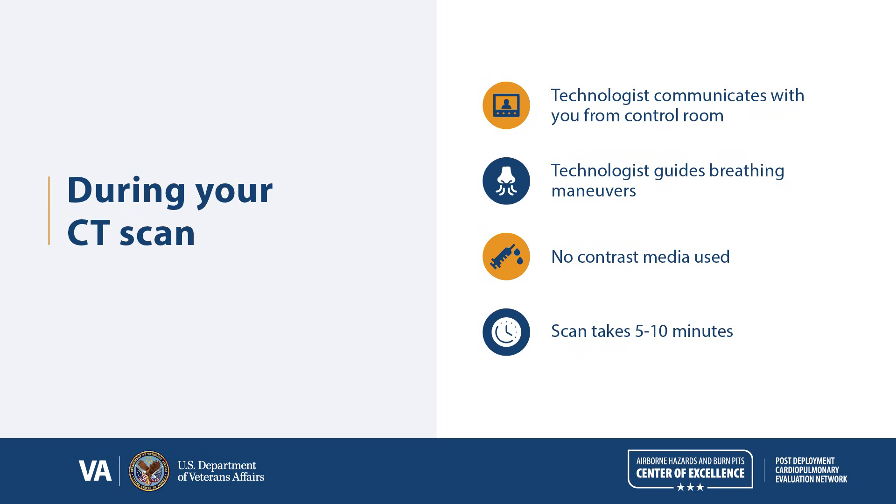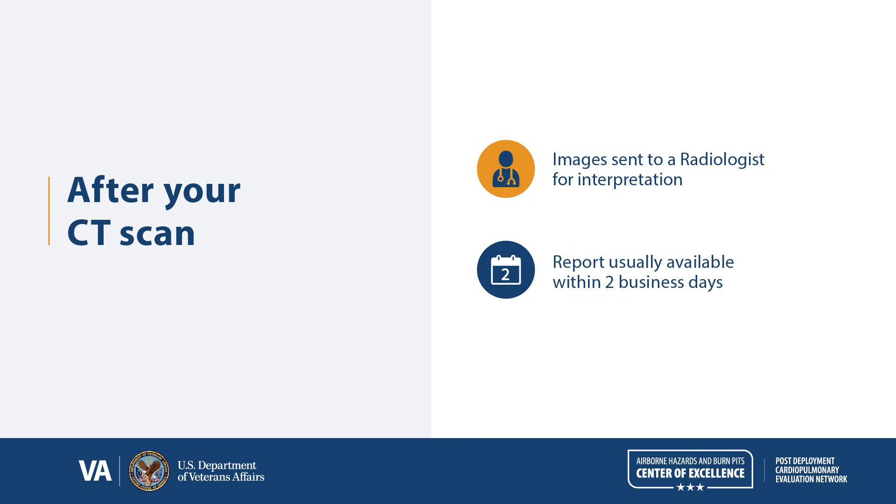No contrast media is used for a high-resolution CT scan of the chest. This means that you will not need to have an IV placed for the procedure and you will not have to drink any contrast material. The entire scan usually takes only about five to ten minutes. Once the test is complete, the images are sent to a radiologist for interpretation. Usually, their report is completed within two business days.